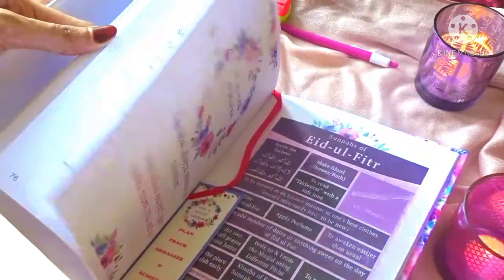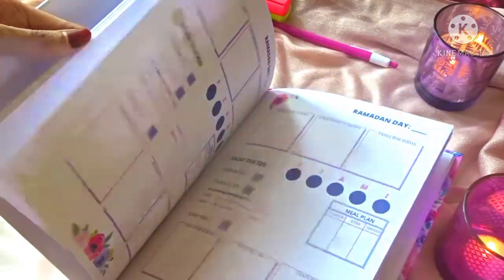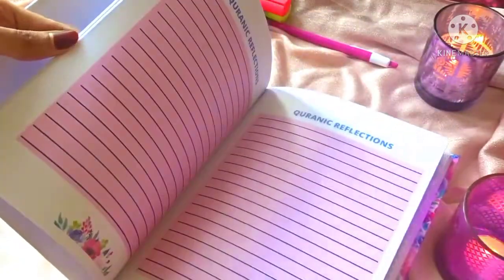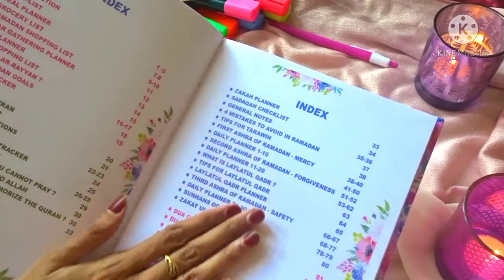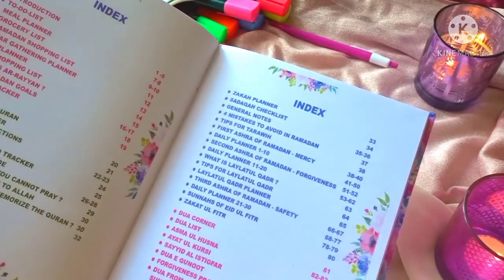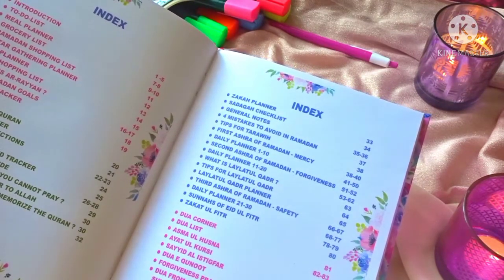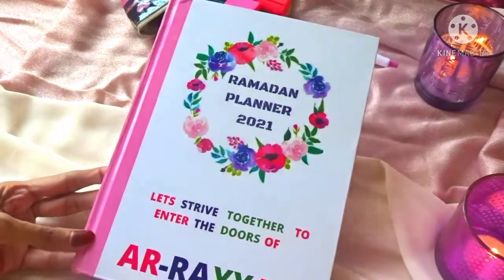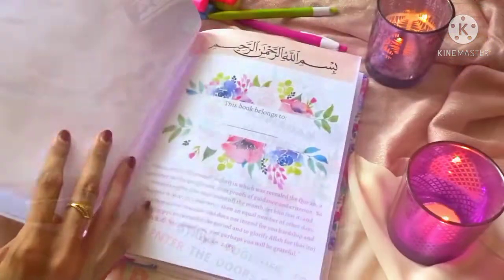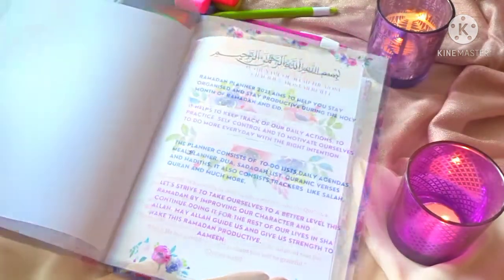This book is an all-in-one planner which will help you track everything that you need in Ramadan — from your ibadah to meal plans, grocery shopping, and everything in between. Using this planner will help your Ramadan be so much more systematic and it's the best for time management as well. For the ease of making this video, I have divided this planner into five parts and I will be showing you each in detail.